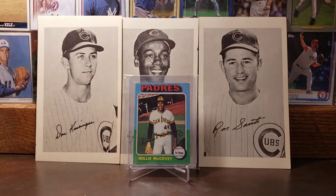Here is the 1975 Topps card of Willie McCovey. One of the greatest Giants to play the game, but what's really cool about this is he's in a San Diego Padres jersey, which is really neat. I love that old Padres uniform.